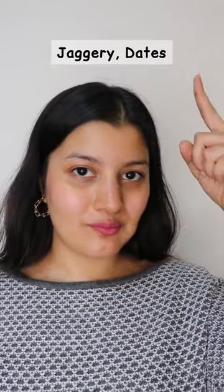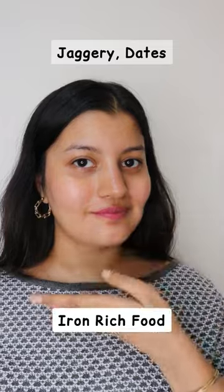Thirdly, you can check for iron deficiencies in your body. Iron deficiency can make dark circles appear worse. For this, you can consume jaggery, dates, and other iron-rich foods.